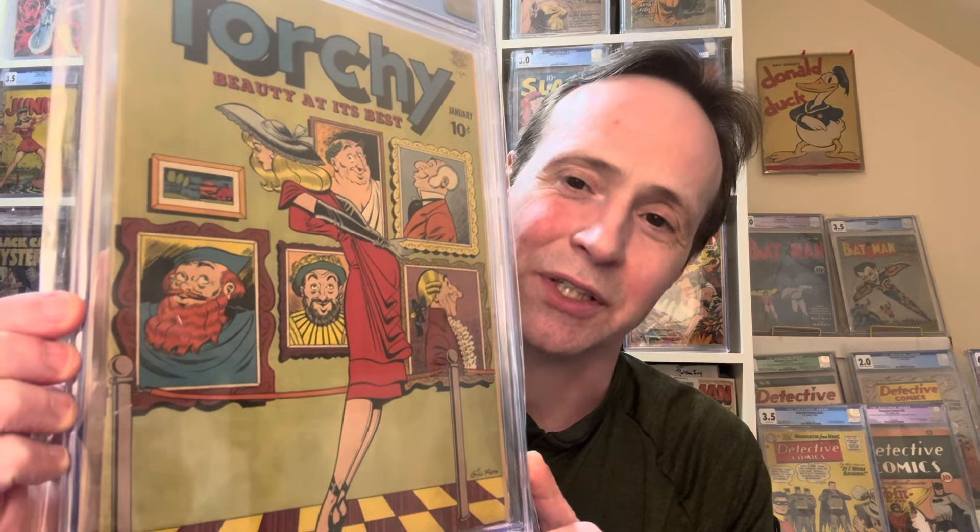Next up is one of my favorite golden age characters: Torchy. This is a really great one where she's kind of bent over and all the paintings in the background are checking her out — it's kind of cute. This is a Gil Fox cover, Torchy number two from 1950. A really cool Torchy cover.